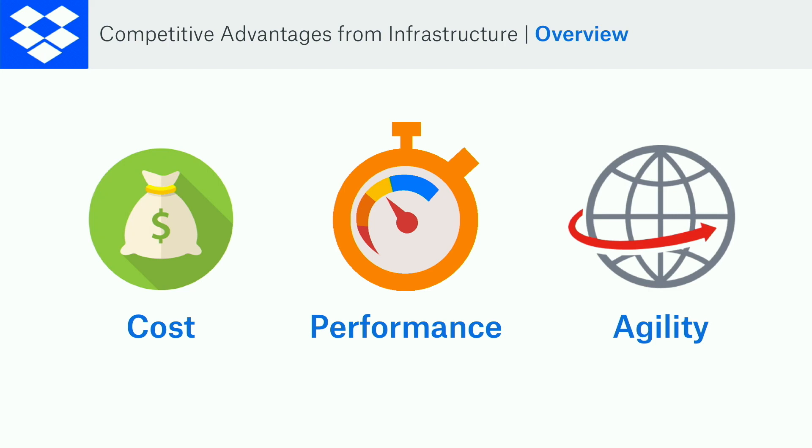Competitive advantages. Why is this good for Dropbox? Cost, performance, agility. I'll go through all of these independently. The agility one is kind of a fun one and maybe one that you might not expect.